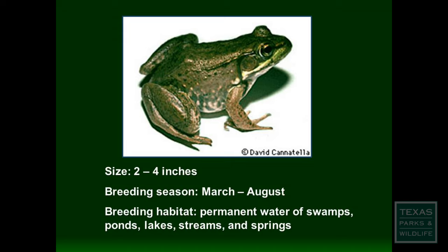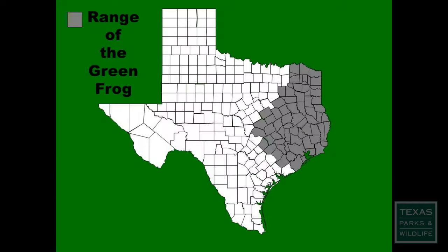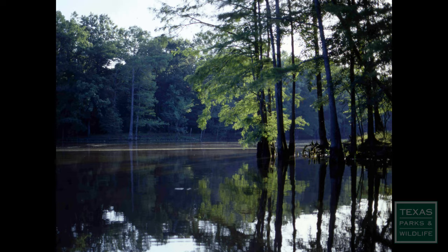Green frogs are often called banjo frogs — after hearing their call you'll know why. This frog is smooth-skinned and relatively small, up to three inches from snout to rear. The coloration can range from green to bronze. They are a member of the Ranidae family and are found in the eastern half of Texas, in or near permanent bodies of water that have abundant vegetation.